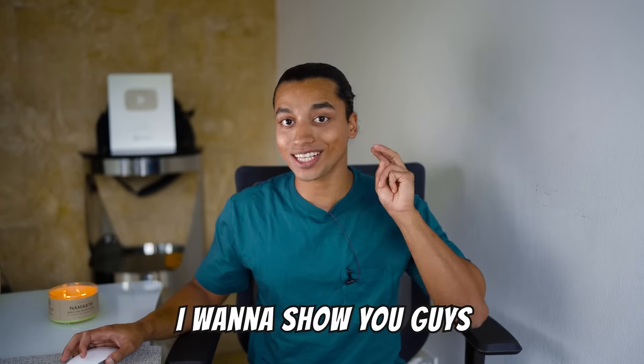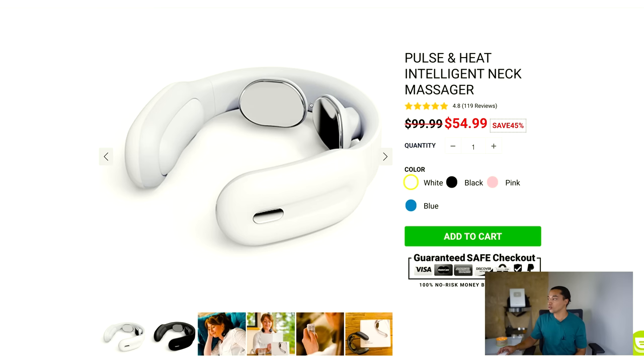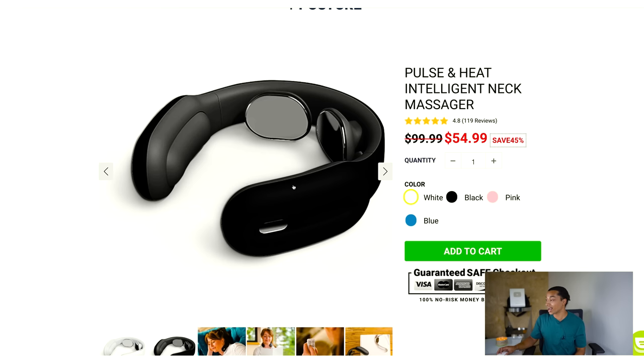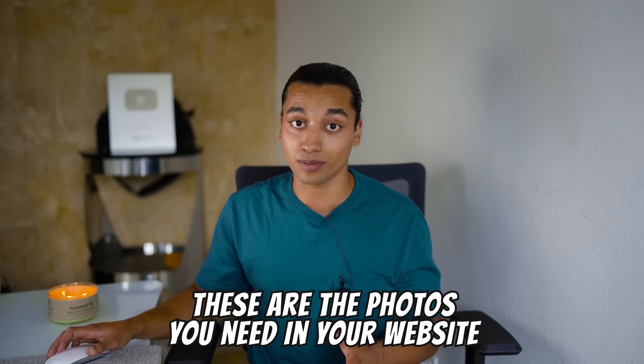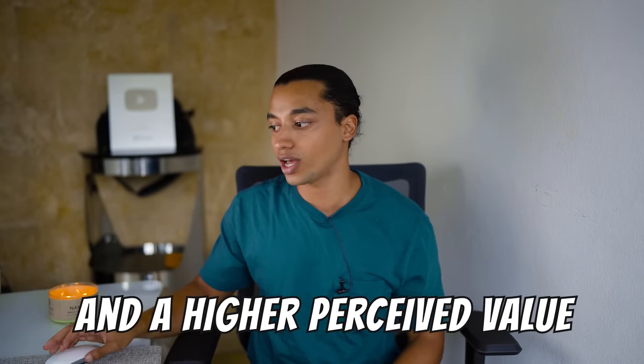Now for Shopify store number two — I think this store is super clever, and they're actually selling a product I sold before: a pulse and heat intelligent neck massager. These two metal plates send electrical pulses to your muscles to help them relax — it's called a TENS unit. They offer four different colors. One thing they could improve is image quality, but the lifestyle photos showing people actually using the product are great. These are the impactful photos you need on your website — they make your store look much more branded with higher perceived value.